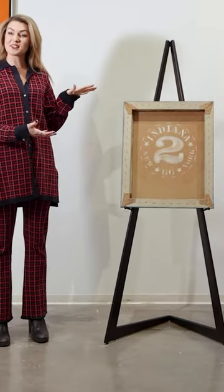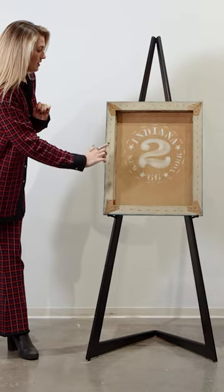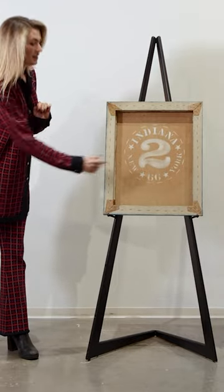This work is signed on the back with the artist's stencil. Here we see Indiana, New York, and it's dated 1966.